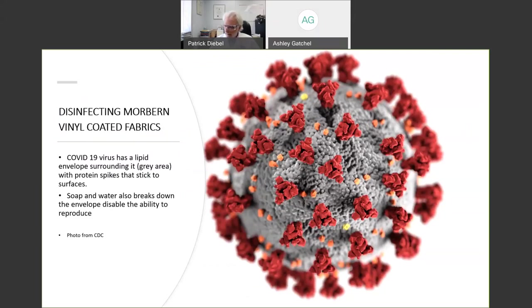Here's the 'invisible enemy' or the 'vicious virus.' This is SARS-CoV-2 — the gray area is lipid, which is a fancy word for fat. Those red spikes are protein.